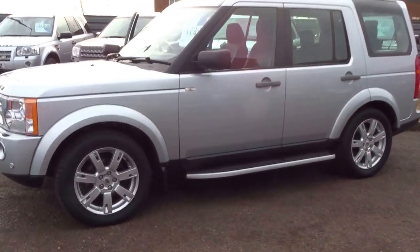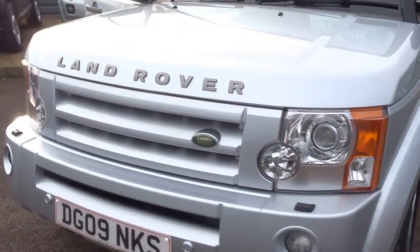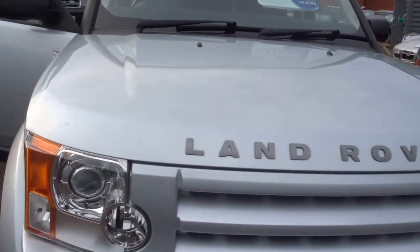Hello, it's George here from Country Car. I'm going to do a short presentation on this Land Rover Discovery — a 2009 Discovery 3.